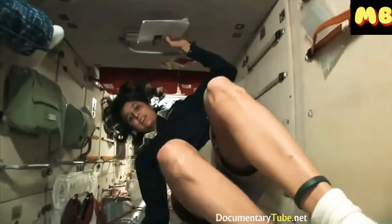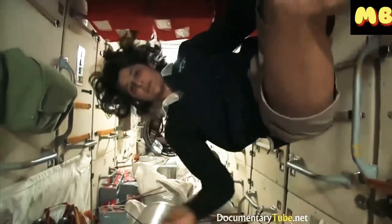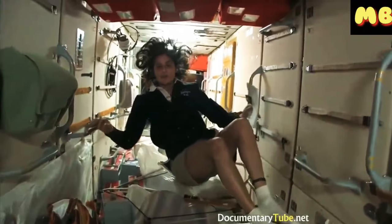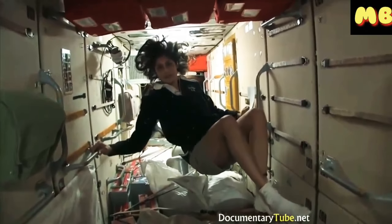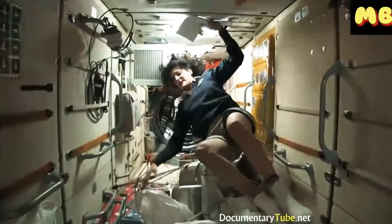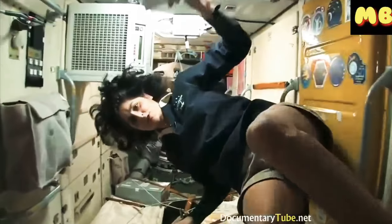This is the FGB. What's cool about this module is that it was actually the very first piece of the space station to come up, in 1998. The space station has been manned for about 12 years now, but it's been up in space for about 14 years. This was the very first piece. It is like the Russian's PMM — it has a lot of storage, as you can see.